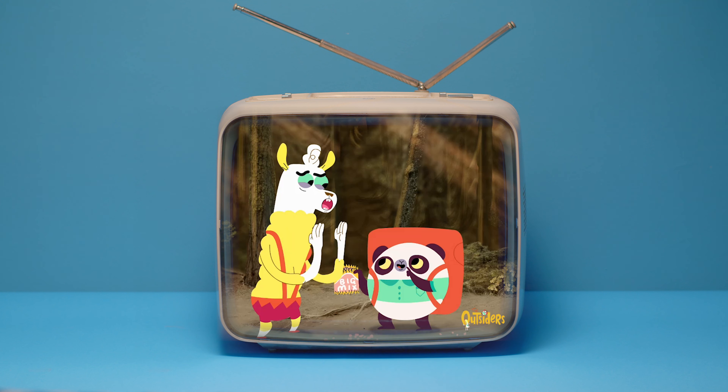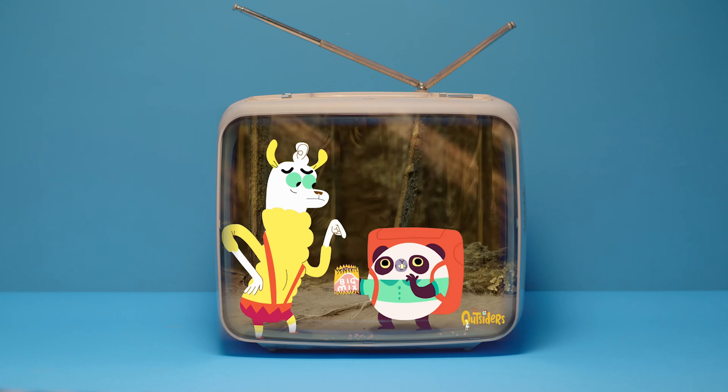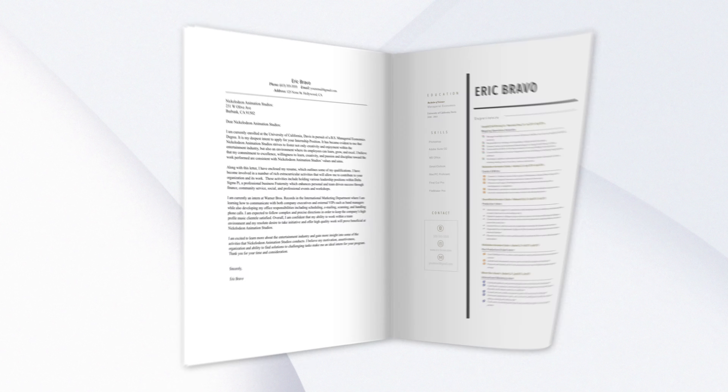Hi guys and welcome back to my channel. If you're new here, my name is Eric Bravo and this is the Storyboard Room, a place where I talk about the animation industry and how to get in. I made the Nickelodeon cartoon short, The Outsiders, which you can watch on the Nickelodeon YouTube channel, and wrote the book How to Get an Animation Internship.